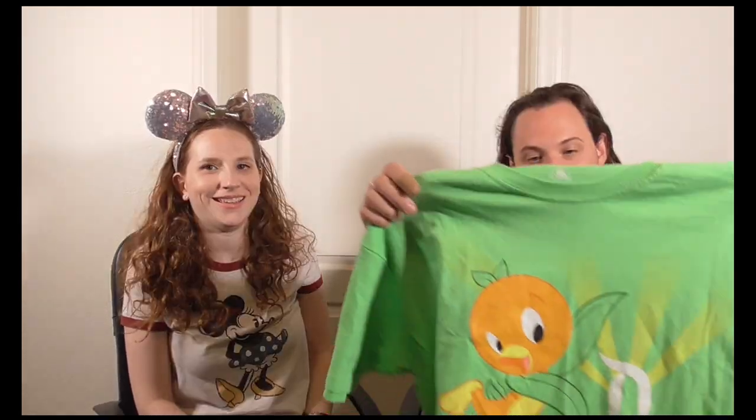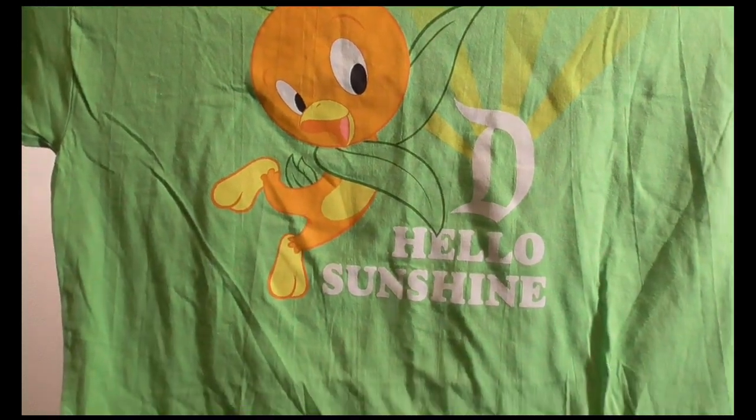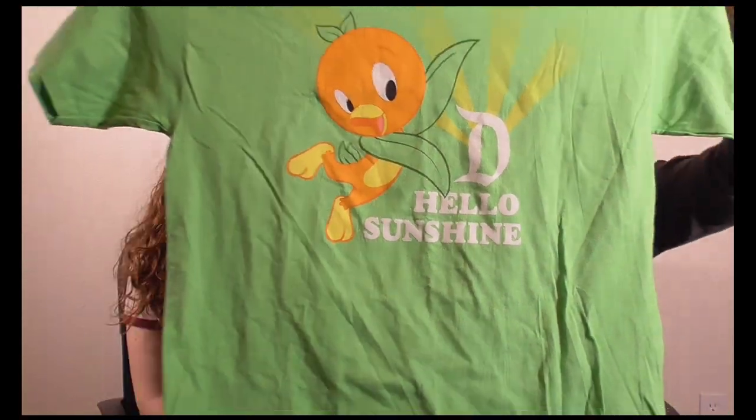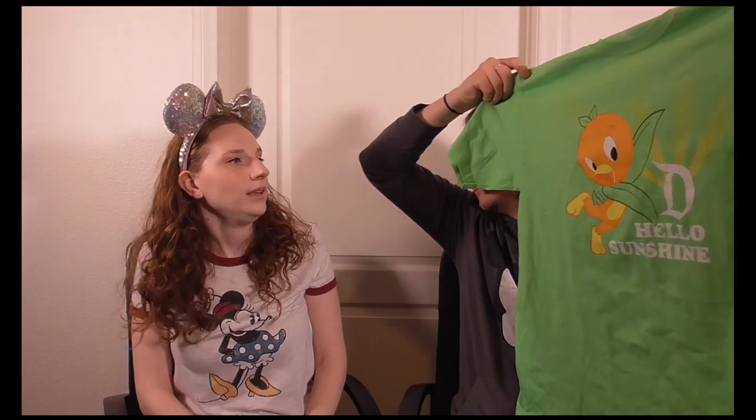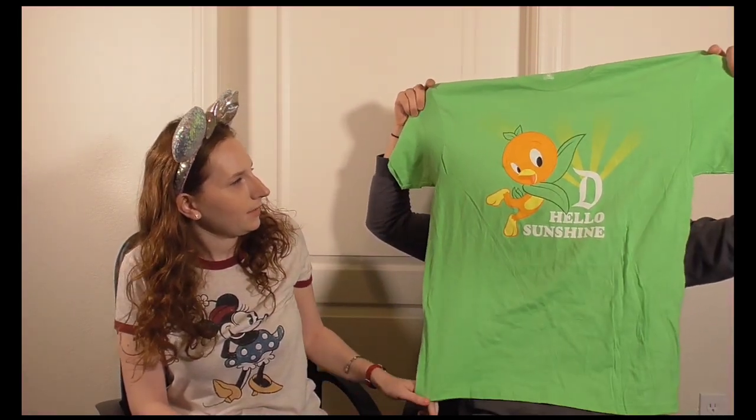Also from Wonder Ground Gallery is an Orange Bird shirt — it has the Orange Bird with the Disney 'D' and says 'Hello Sunshine' in a nice green color. It was $24.99. We also saw it at World of Disney, but we got it at Wonder Ground Gallery.